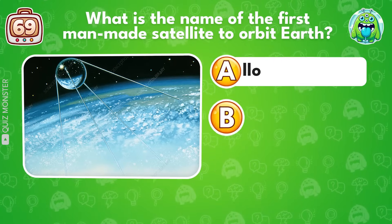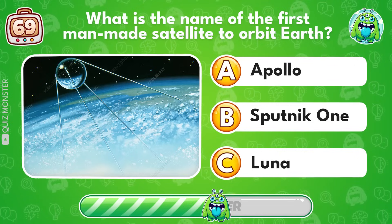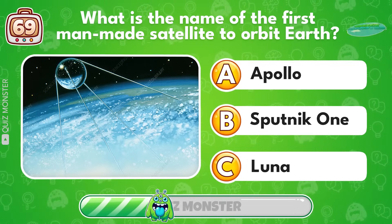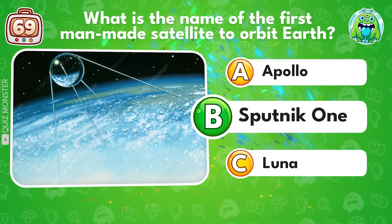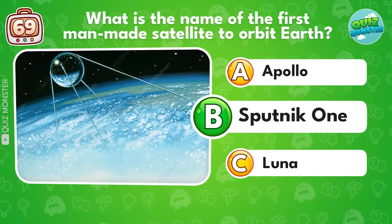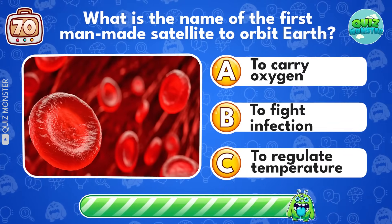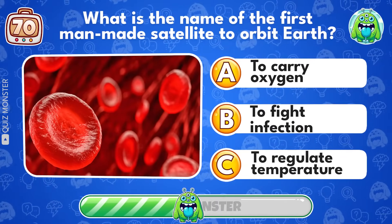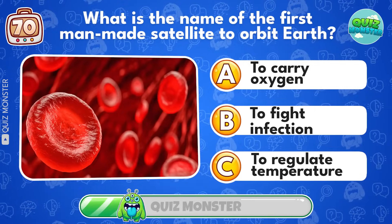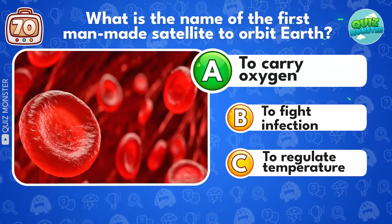What is the name of the first man-made satellite to orbit Earth? Sputnik 1! What is the main function of red blood cells in humans? To carry oxygen!